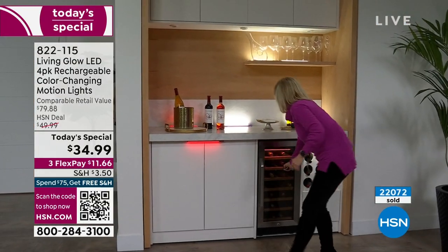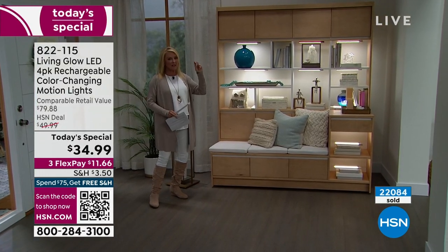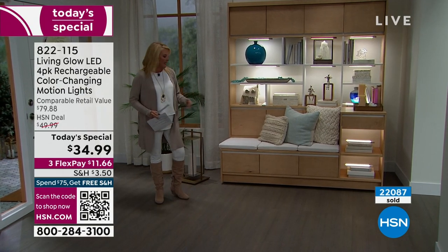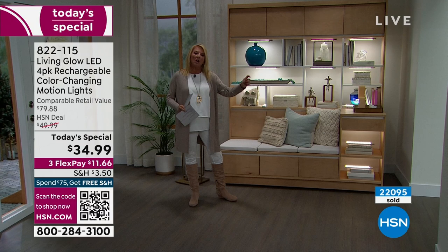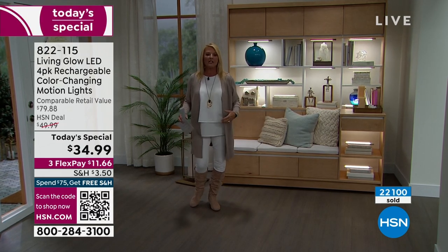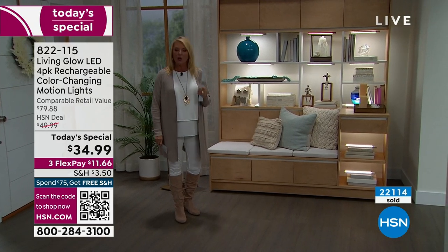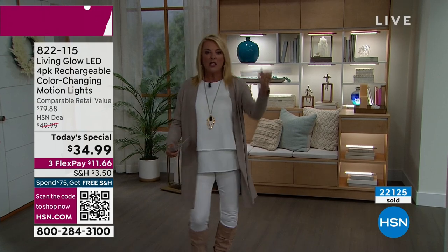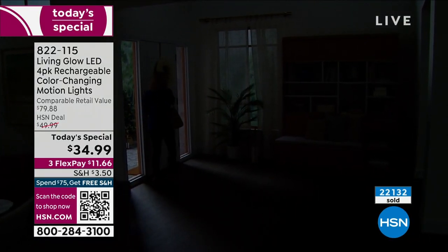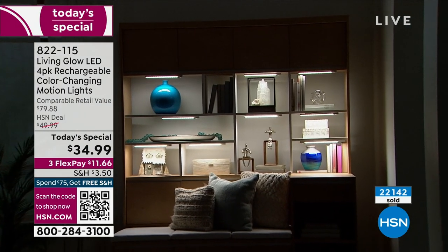The motion detection takes this to the next usable level. Put them along the baseboards in your hallway — when the kids go to the bathroom, those motion-activated lights will turn on and off. They only work at night, so it's not like they're going on and off all day. They will turn off in 96 seconds if they don't sense motion. If you put them under the cabinet in the kitchen, they'll only be used when you're right there working and then turn off automatically. That's a huge game changer with this brand new configuration.